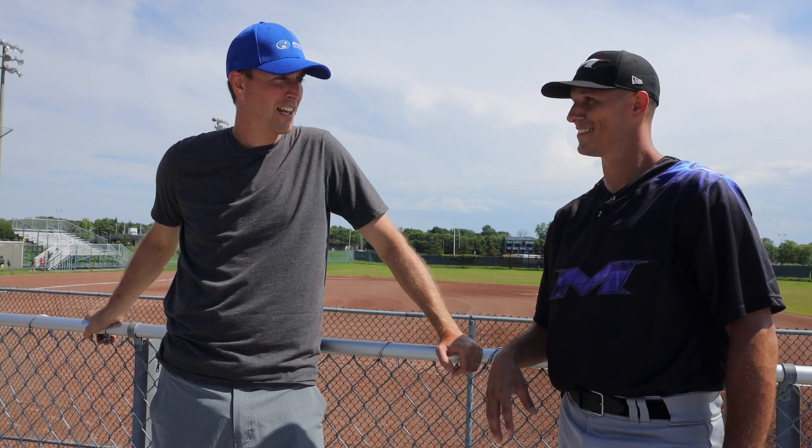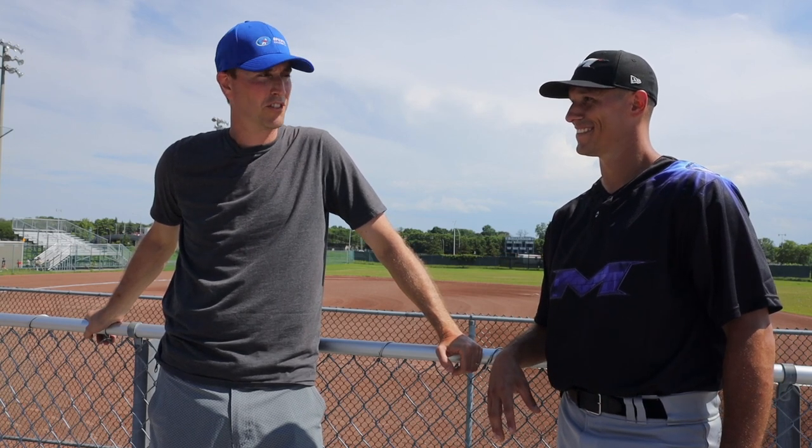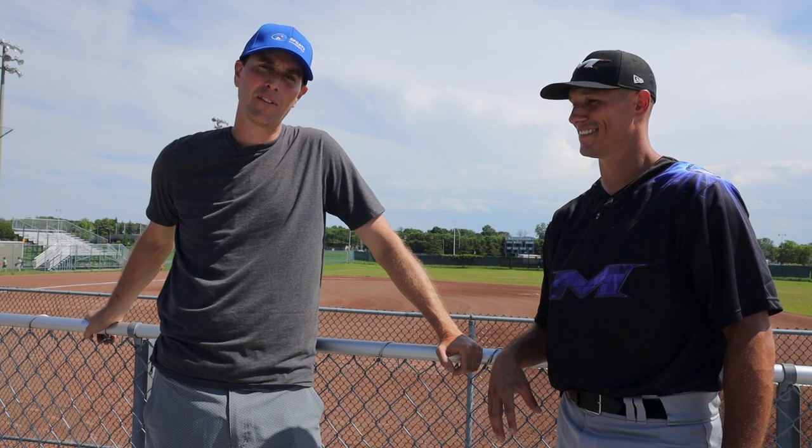Kyle, thanks again for the time today. It's always a pleasure watching you crush our exclusive bats. So anybody out there looking for more information on our bats, please check out sportsexcellence.com or give us a follow on sportsexcellence.ball on Instagram.